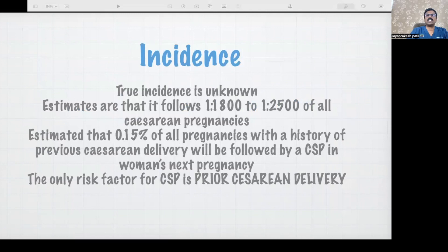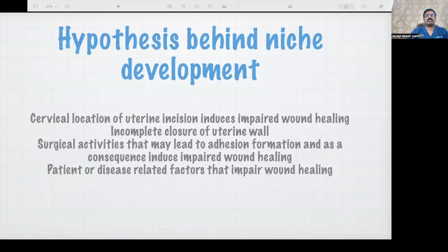Cases are referred to experts most of the time after attempting a DNC or MVA with torrential bleeding. Roughly, it is estimated at about 1 in 2000 or 2500. A niche develops — what we call an isthmus-C — basically because of disparity of the upper and lower segment, or there may be activities which increase adhesion formation.